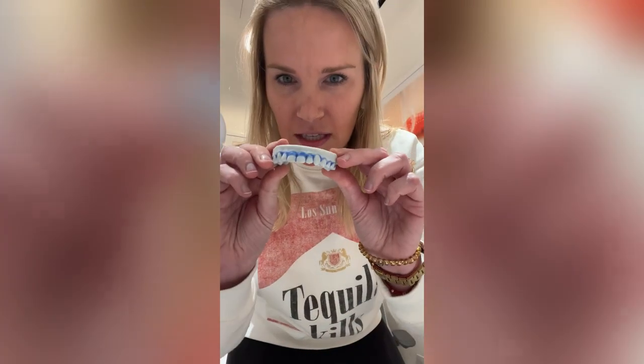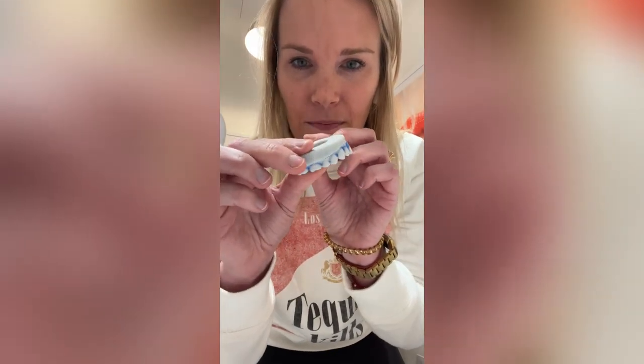This is BTS, behind the scenes. This is a 3D model of a patient's mouth. This blue stuff here is where the lab blocks out any undercuts, because the last thing you want is to put a retainer on and it gets sucked on your teeth and you can't take it off.